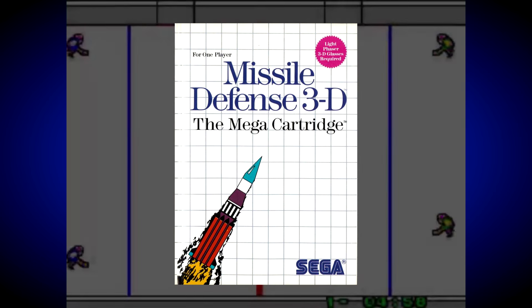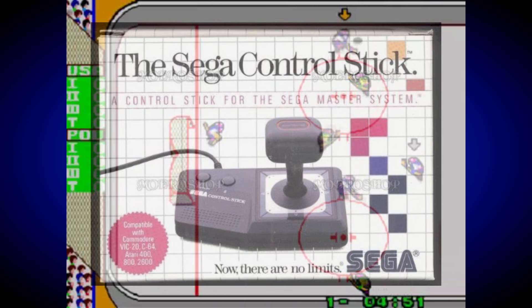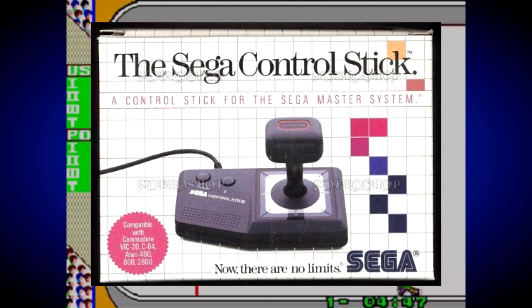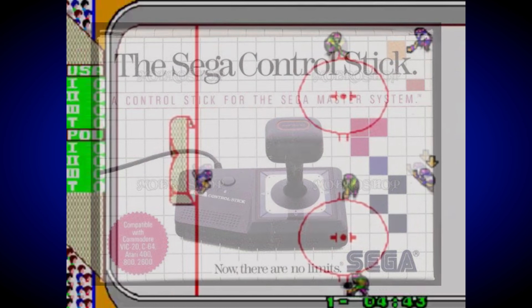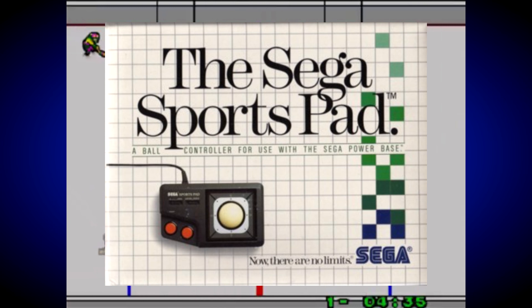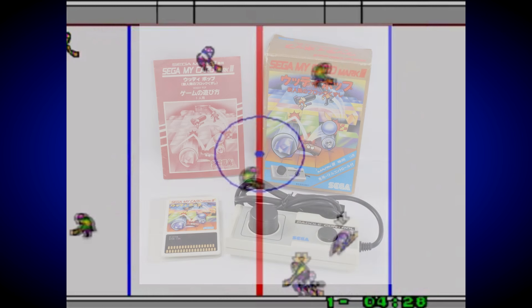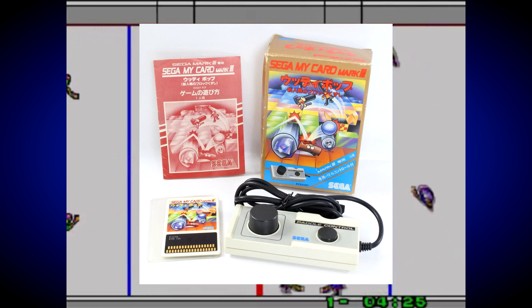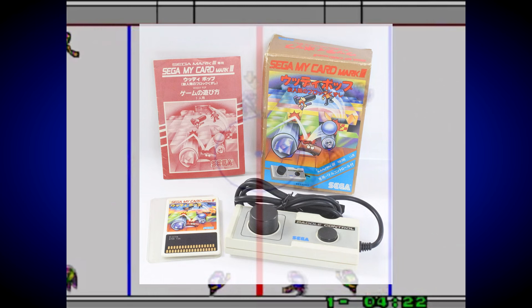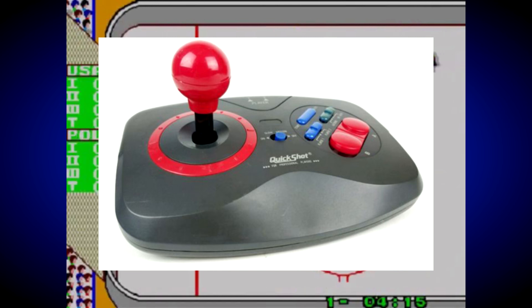There were also plenty of different controllers, including the rather strange Sega control stick that can be twisted around for left-handed players, the Sega Sports Pad — basically a scaled-down trackball controller for use with the so-called Great Sports Games — the Japanese-only paddle controller, which wasn't well used but was nicely implemented on Woody Pop, and a range of different third-party options including flight sticks, arcade-style joysticks, and turbo pads.